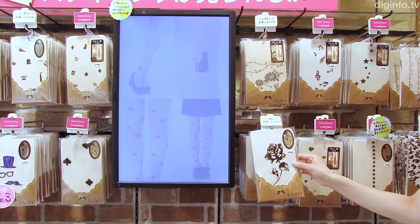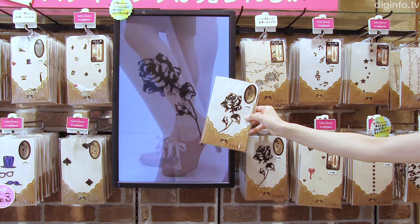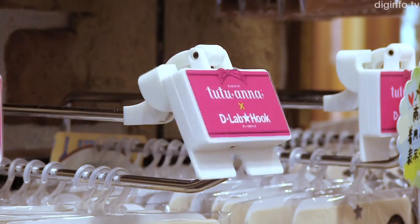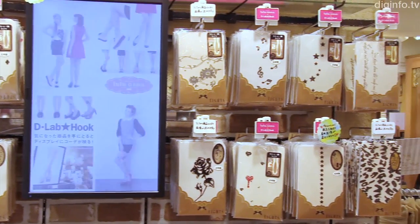TeamLab has collaborated with women's innerwear retailer Tutuana to place its D-Lab hook device in the Tutuana Shibuya Spainzaka store for a limited time trial. The D-Lab hook device, developed by TeamLab, shows photos of a model wearing a particular item when a customer picks up that item.